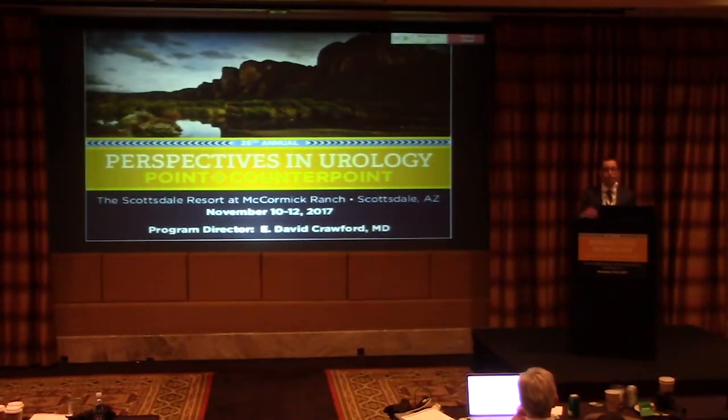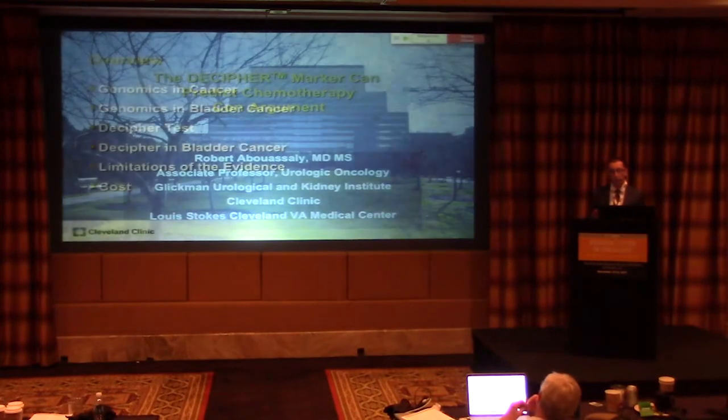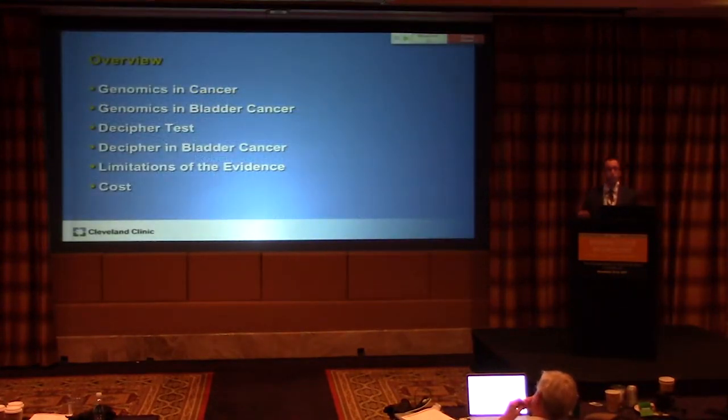Thank you very much for inviting me here to argue. My disclaimer is I'm not a molecular biologist, so I'm not going to be able to argue the details of the methodology, but what I will do is look at it from a clinical perspective. I'm going to talk about the Decipher test that's being marketed currently for bladder cancer patients and why it's not quite ready for primetime just yet.